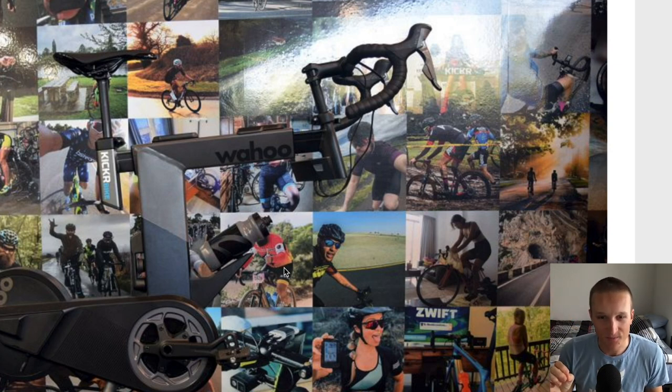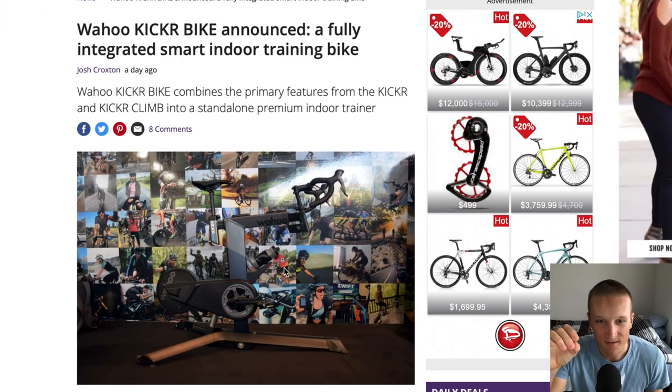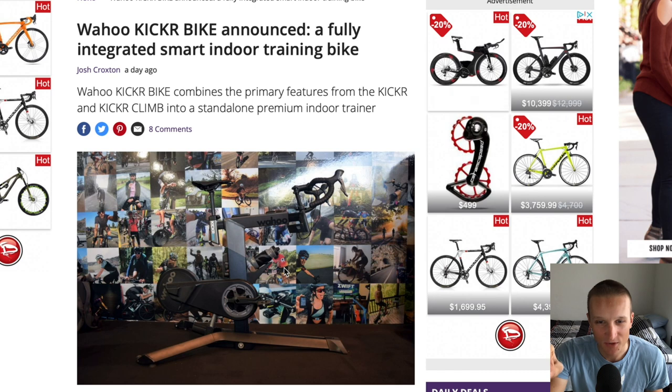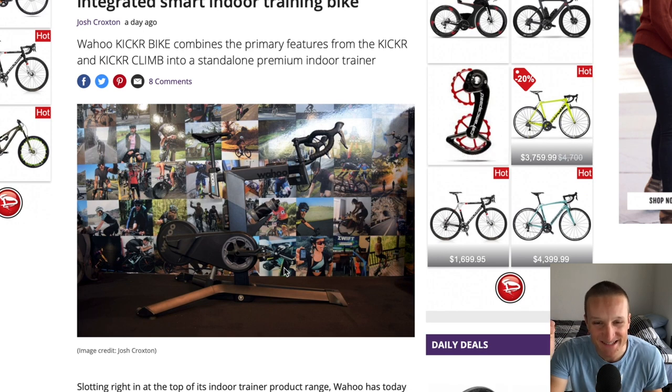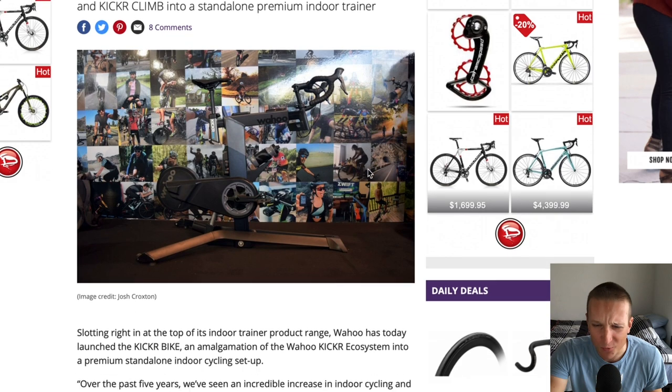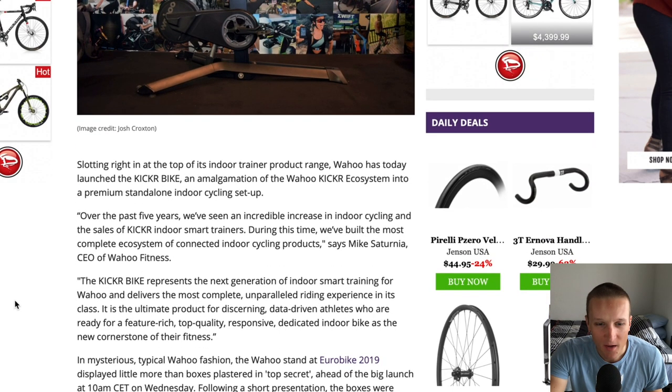They also have buttons on the handlebars to use Zwift power-ups and stuff — like, that is so sick. And then braking apparently actually works. Not sure what you would actually use that for, but you know, it's there.